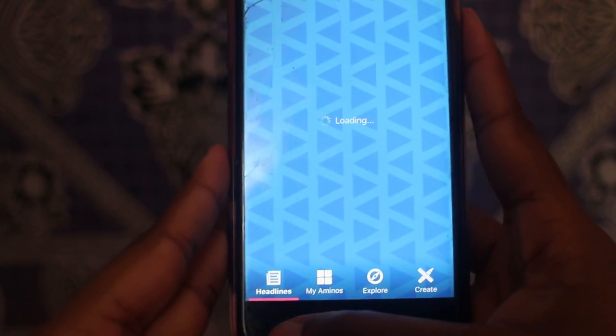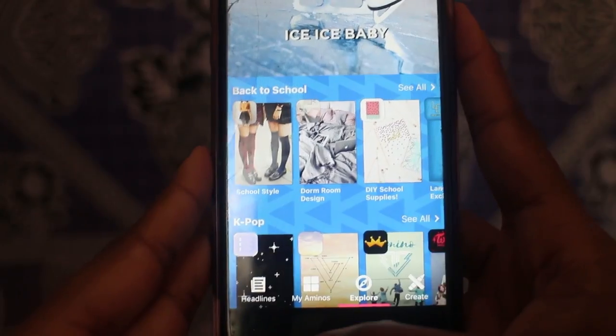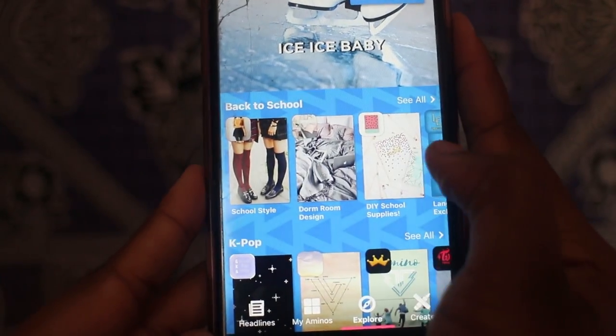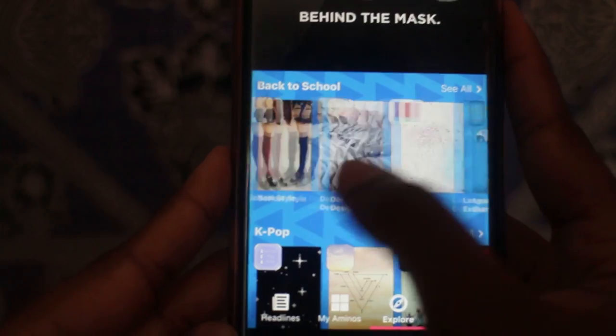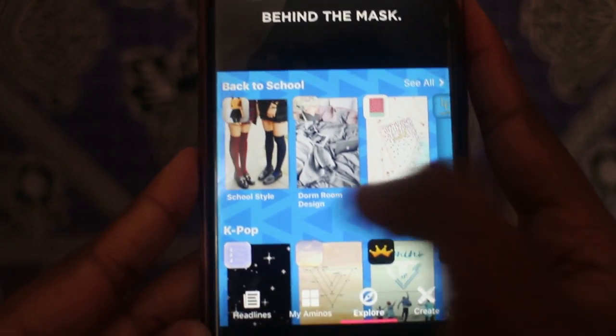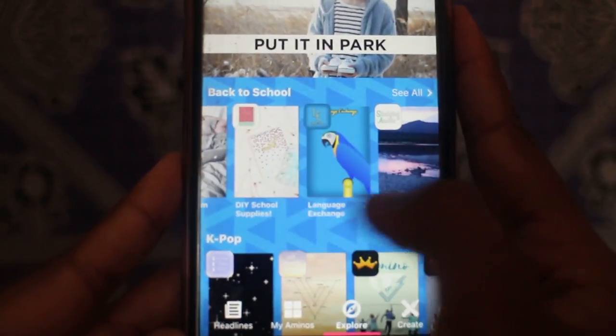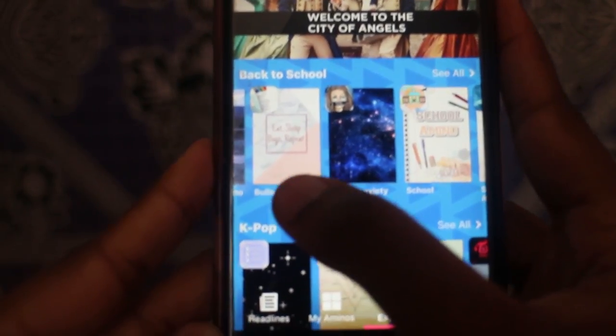Before I show you my bullet journal, I want to show you the Amino app because they are the ultimate back-to-school app. They've got so many cool features and they've actually got a bullet journal section. They've got the headlines page, the My Aminos page, and the explore page. In the explore page these are all the back-to-school Aminos — Aminos are basically like communities. My favourites were school style, dorm room design, studying Amino and obviously bullet journal.